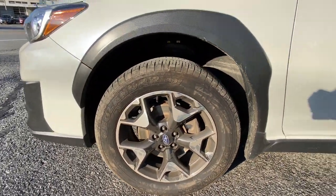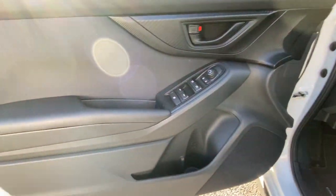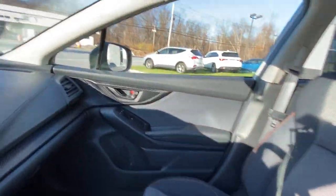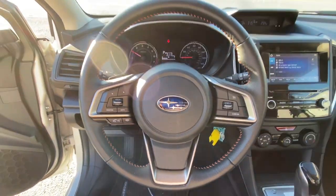These are just some of the great options this vehicle comes with: keyless entry, satellite radio, leather steering wheel, rear spoiler, traction control, intermittent wipers, cruise control, power windows, CD player, ABS.